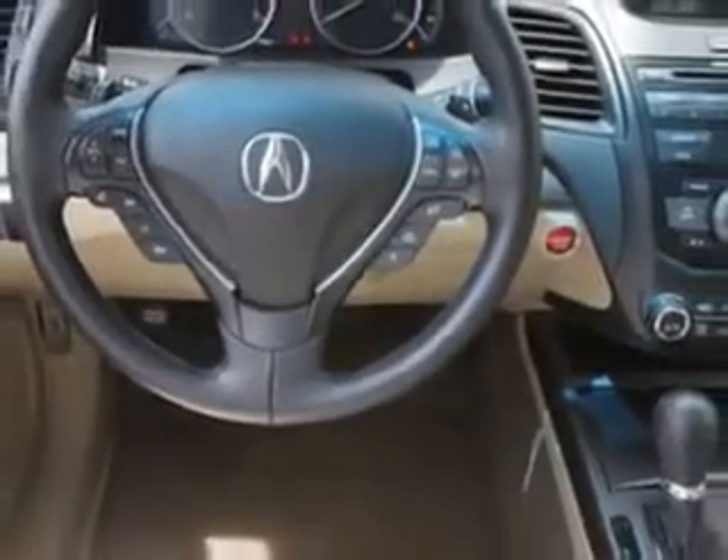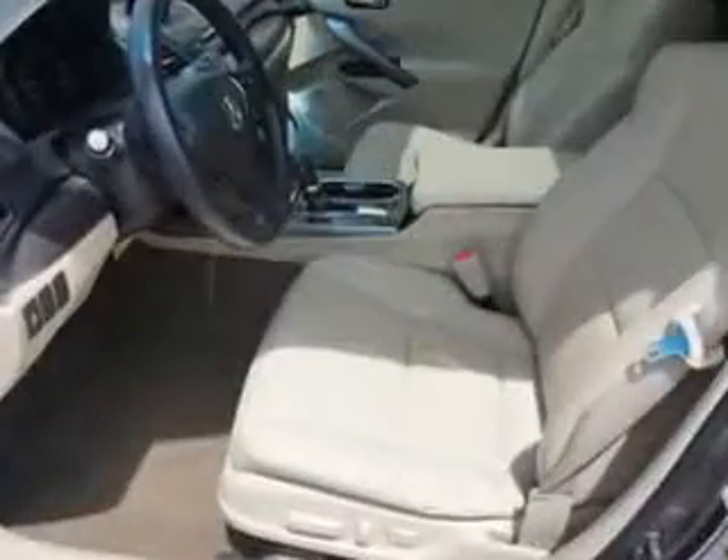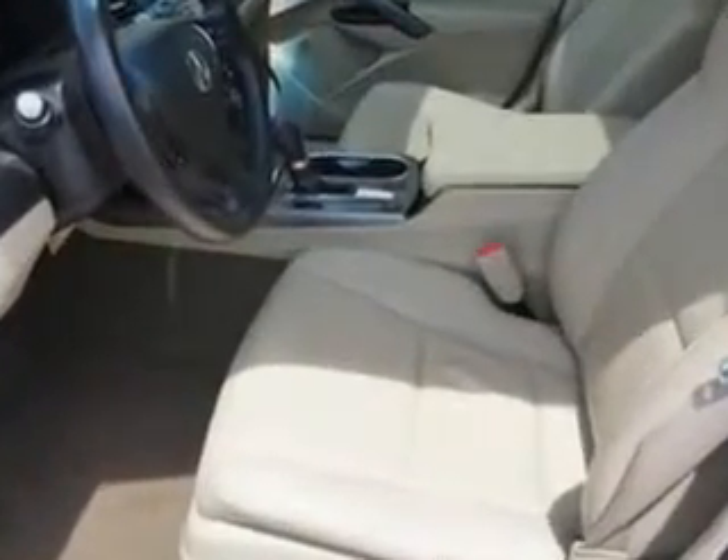And much more. Enjoy the drive and have peace of mind in this 2013 Acura RDX. See us at Woodfield Acura today.